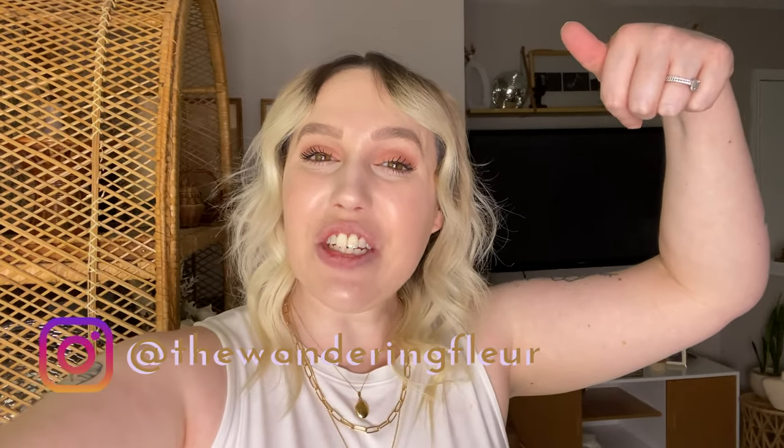Hey friends, it's Steph from The Wandering Fleur, and in today's video we are going to be doing some fun plant shopping. I thought this was the perfect opportunity to take you guys plant shopping because I was rummaging through all of my empty pots, thinking how can I make this into a video? So I'm going to take you guys plant shopping with me to my favorite Nashville nursery, and then we are going to head out and buy some plants.